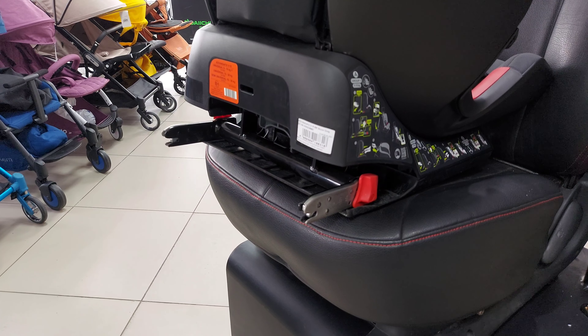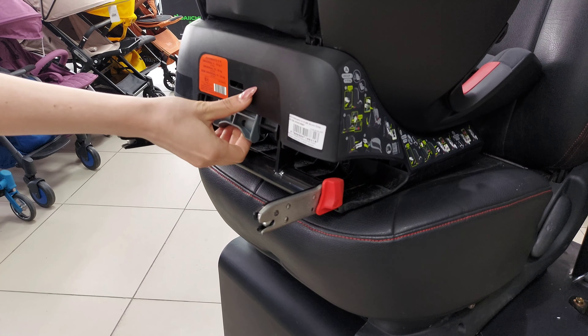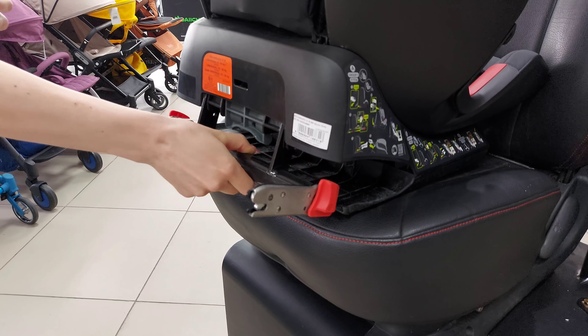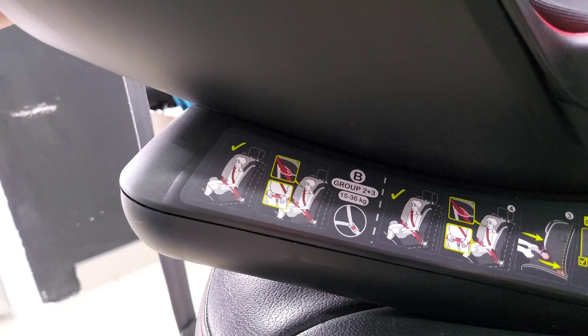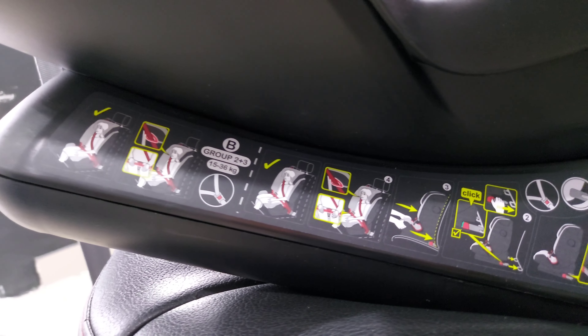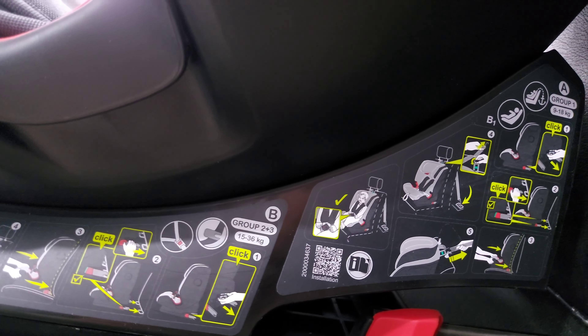Кресло устанавливается в автомобиле с помощью Isofix и оснащено системой Pilot Link, которая предотвращает переворачивание кресла и минимизирует вибрацию на неровных дорогах. Информационные наклейки по бокам помогут вам в правильной установке автокресла и позволят избежать возможных ошибок.